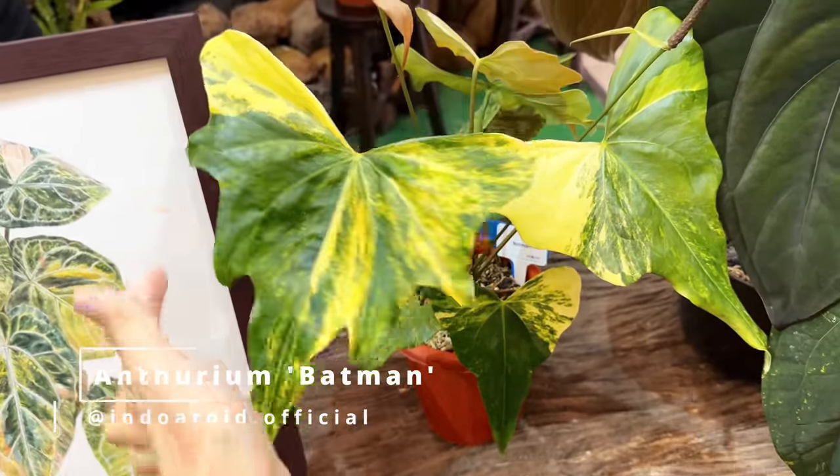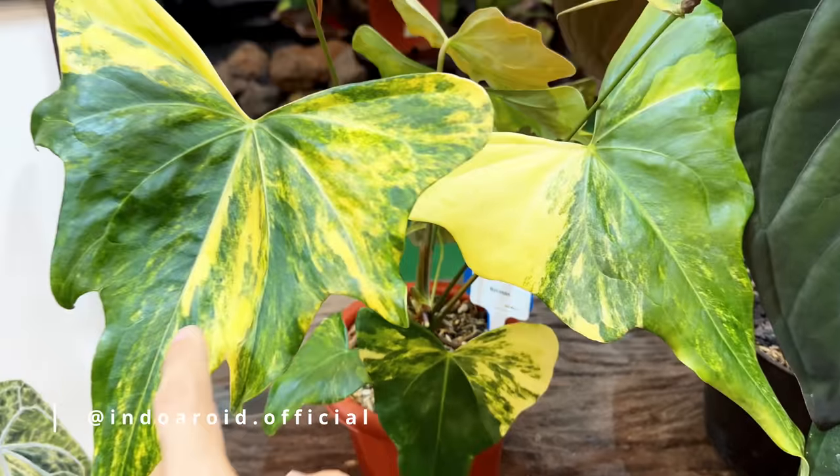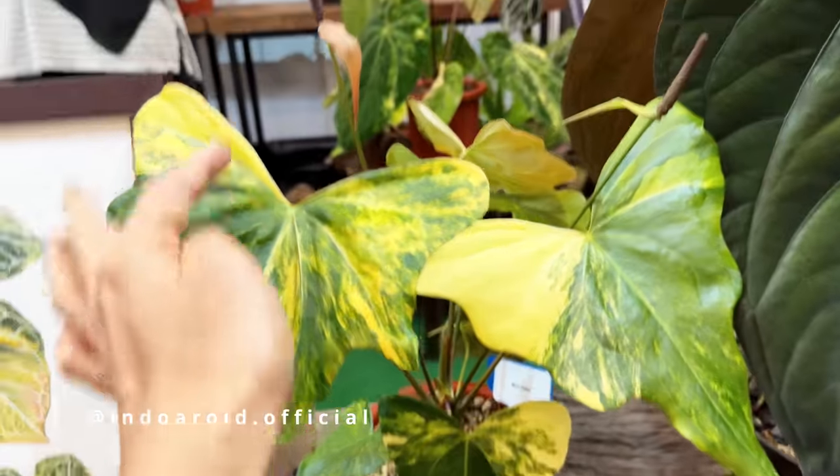Look at this tiny leaf, but they get big. I think this is already almost mature because it's flowering quite profusely already. This is stunning — look at the new leaf that just came in. You cannot really see the variegation yet when the new leaf comes in, but they will fade into this beauty over time. This is so stunning.